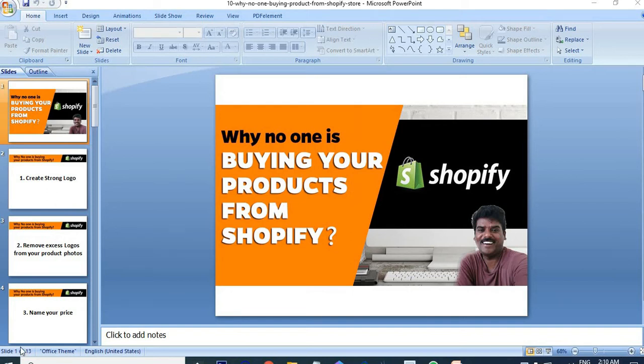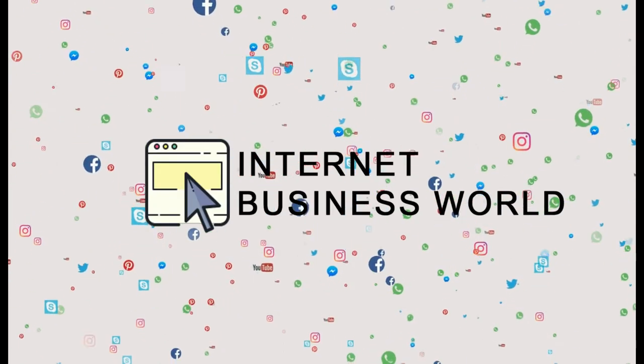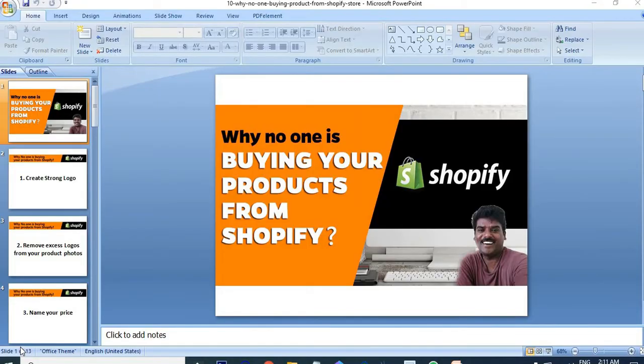Hello everyone. After starting your Shopify store, sometimes you feel like: why is no one buying our products from our store? I created this video to help with this type of issue — how to increase our sales. I want to give 12 important points. Think about these points and analyze yourself and your store, so it will help you improve your store performance and get more visitors and sales.